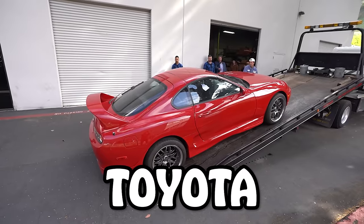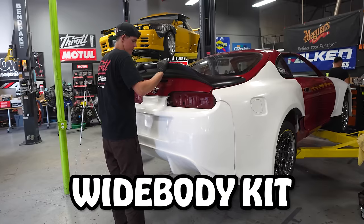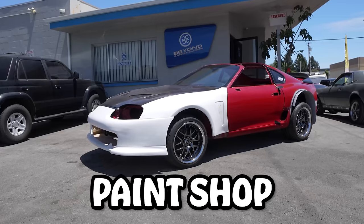We bought a 1994 Toyota Supra Mark IV. We've already torn it apart, installed the wide body kit, and dropped it off at the paint shop. I'm gonna head up to Biggie's Customs now and check it out.